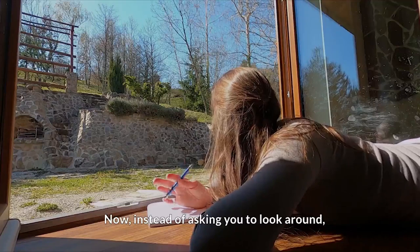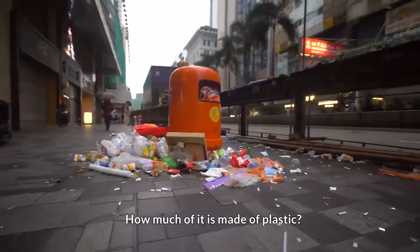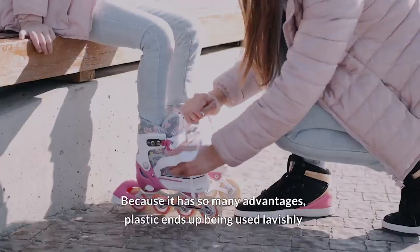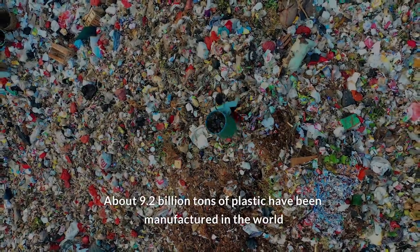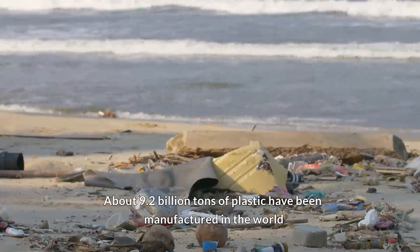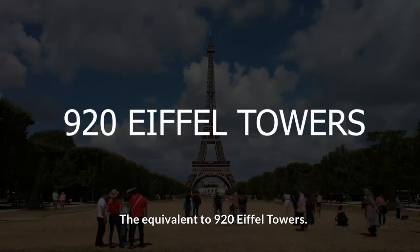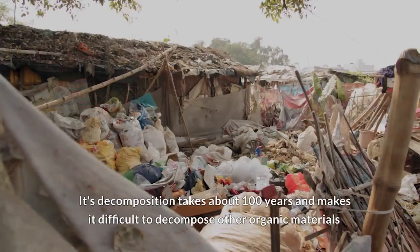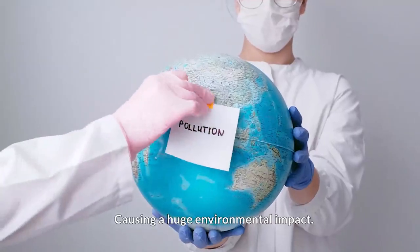Now, instead of asking you to look around, I'll ask you to look at your trash can. How much of it is made of plastic? How many packets do you discard per day? Because it has so many advantages, plastic ends up being used lavishly. About 9.2 billion tons of plastic have been manufactured in the world, the equivalent to 920 Eiffel Towers. Its decomposition takes about a hundred years and makes it difficult to decompose other organic materials, causing a huge environmental impact.